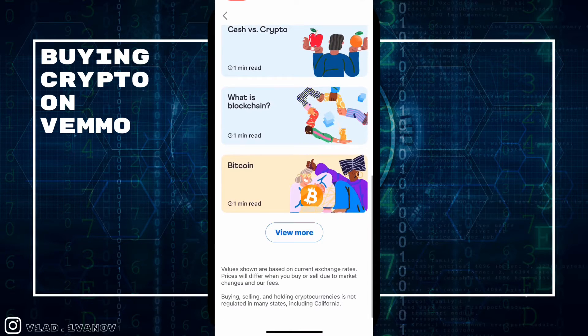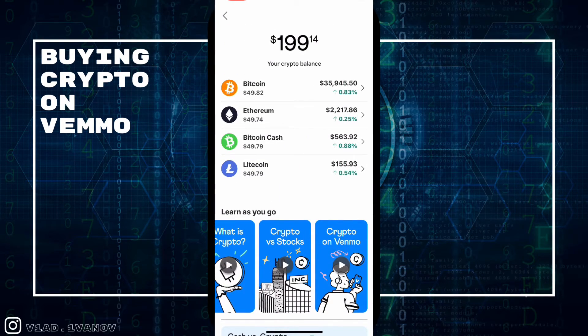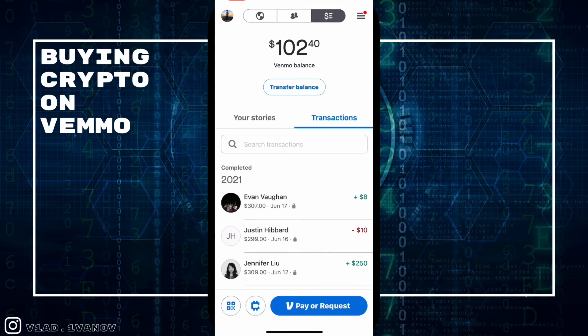There's also a learning section: 'What is crypto?', 'Crypto versus stocks', 'Crypto on Venmo', 'Cash versus crypto', and 'What is blockchain?' It's great that Venmo is informing new investors, especially given their relatively young demographic. There's going to be a lot of volatility, and people might sell off too quickly, lose money, or invest at the wrong time — so it's good to see Venmo providing that educational content.